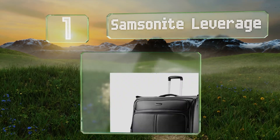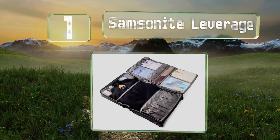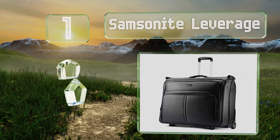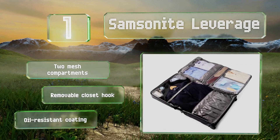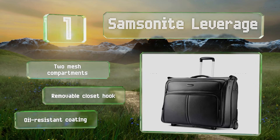Taking the top spot on our list and living up to the company's stellar reputation, the Samsonite Leverage is a sleek travel companion. It offers plenty of room on its hanger bracket for two or more blazers, and there's even an elongated pocket that's perfect for packing ties. It comes with two mesh compartments, a removable closet hook, and an oil-resistant coating.